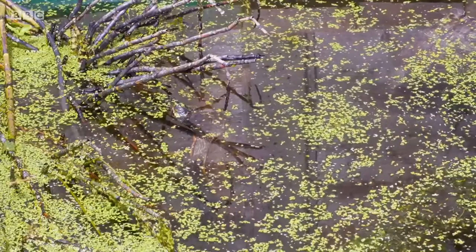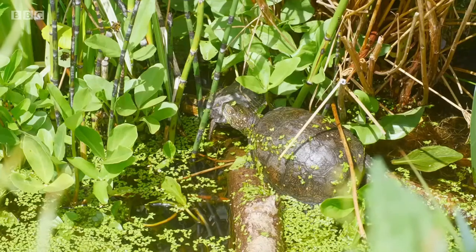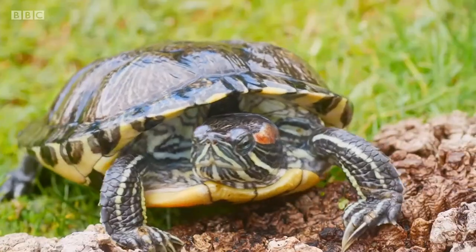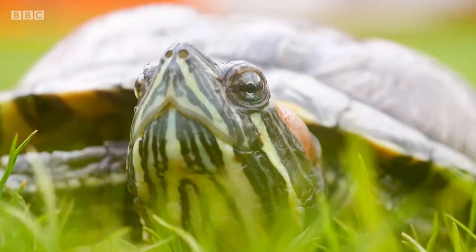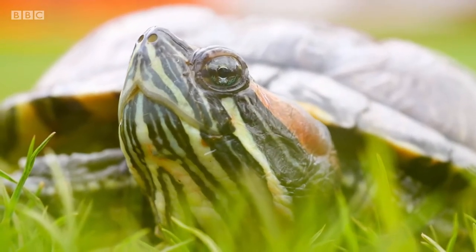It looks like a stick — that's how well camouflaged they are, so it's easy to see how you can miss these. It doesn't look like it's going to be doing any martial arts anytime soon, but I just can't believe I've found it in these conditions. It's absolutely horrendous weather for them, so that's brilliant. Let's get a little bit closer so we can get a better look. There are many species of terrapin, but the most common one found in Britain is the red-eared slider, with those characteristic red bands on the side of the head.